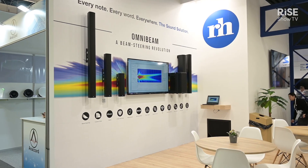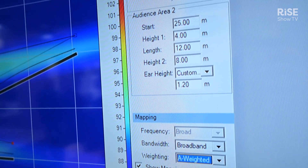The OmniBeam is a culmination of nearly two decades worth of experience designing digitally beam steered sound systems, and is a combination of our latest and greatest under-the-hood digital coverage generation algorithms, combined with a simple, intuitive-to-use user interface.